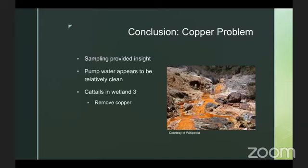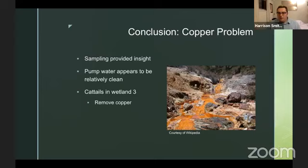There are many more niches for different macroinvertebrates to occupy in wetland 4 because of its size, and there's much more emergent vegetation, so there are more areas for them to hide.